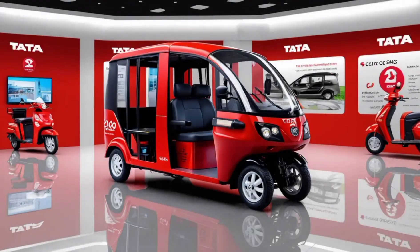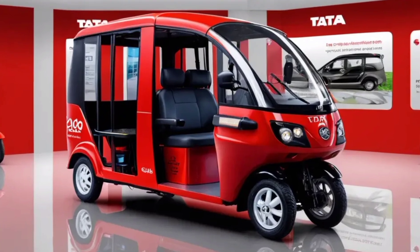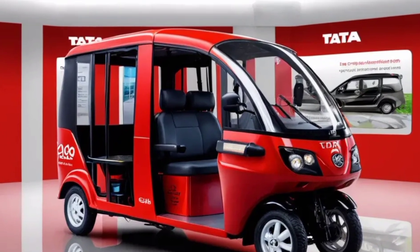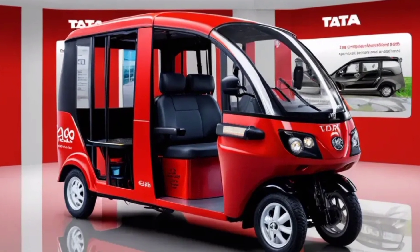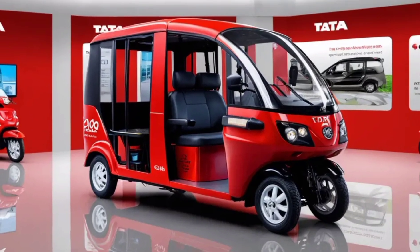For the most accurate and up-to-date information on the 2025 Tata Autopix CNG electric rickshaw, it's best to wait for official announcements from Tata Motors closer to its launch date. Thanks for watching — subscribe to my YouTube channel for more information.